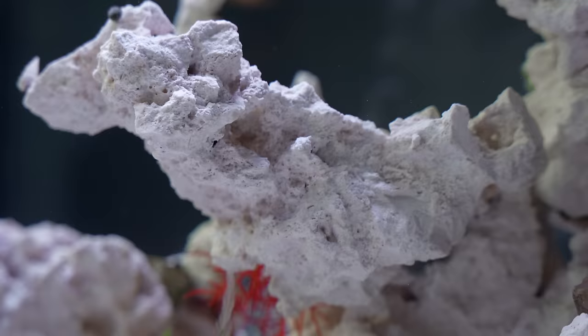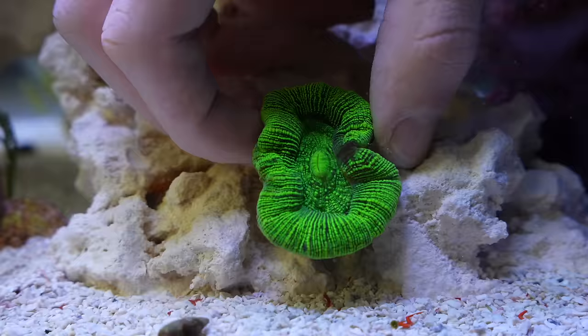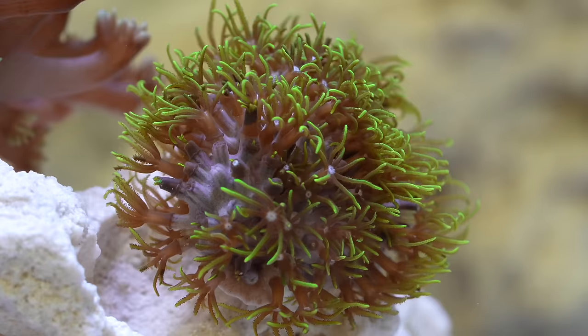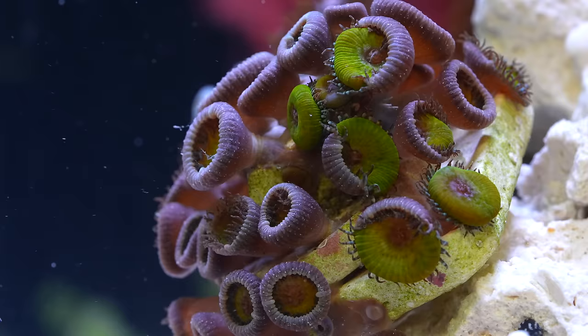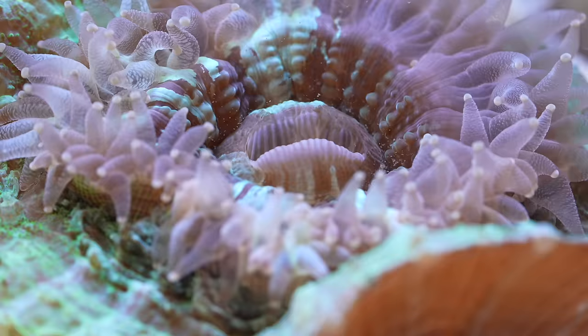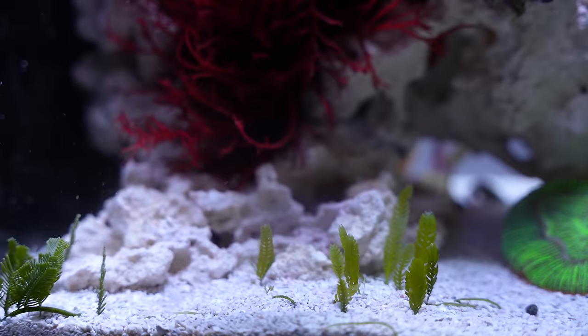Meanwhile, above ground, the rock was looking barren and empty. It was time to introduce coral. They may just look like colorful rock, but with time they begin to emerge. Coral serves as a refuge to life on the reef, and this jewel coral is no different.